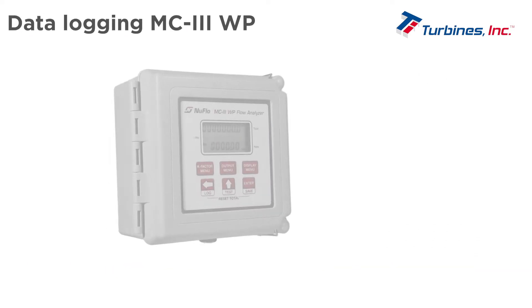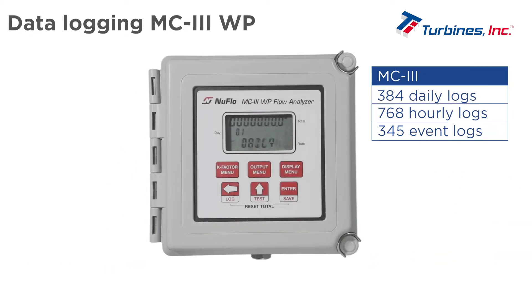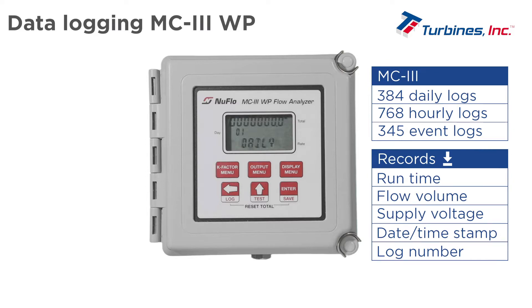The MC3 has daily, hourly, and event logs. Downloaded records contain the log number, date and time stamp, flow volume, run time, and supply voltage.